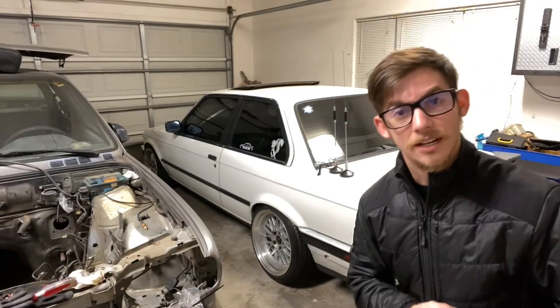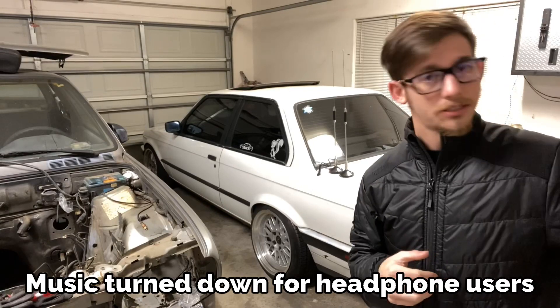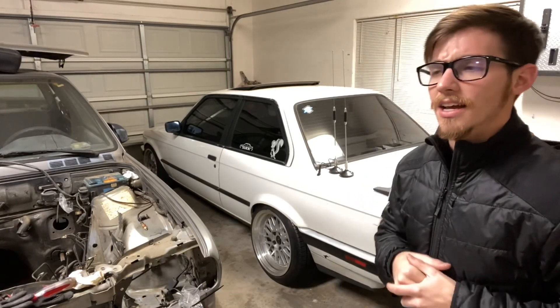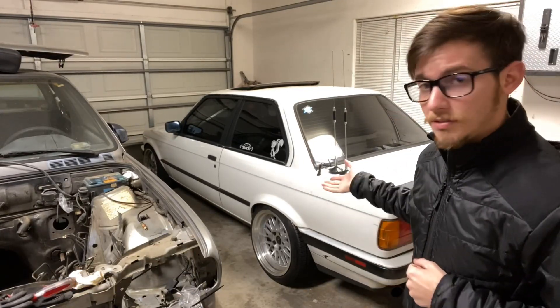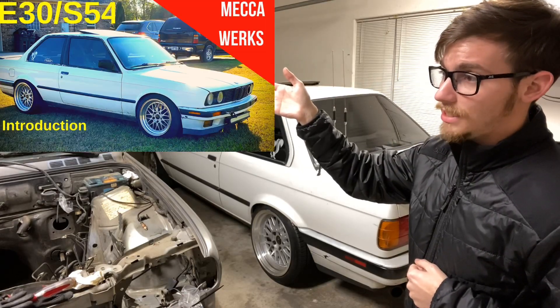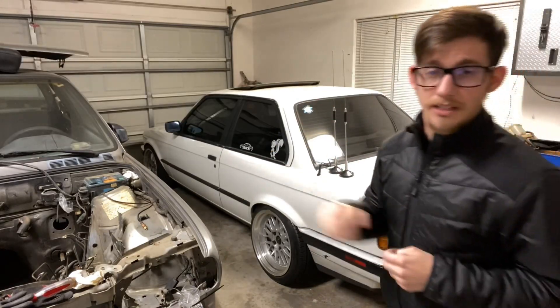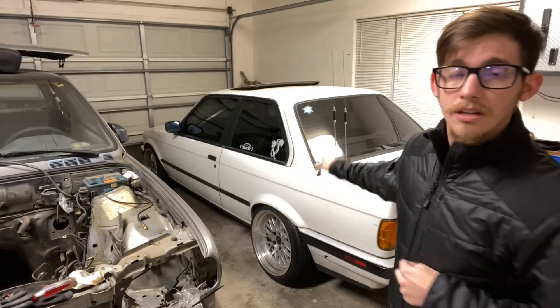So what is it like to daily drive an S54 E30? Let me give you a quick rundown — I made a little list. First things first, the history of the vehicle. I have a video here; if you have not seen it, go watch it after this. This is an 88 325 E30.